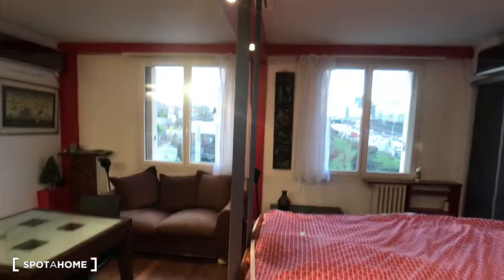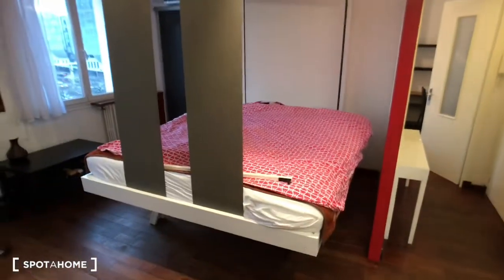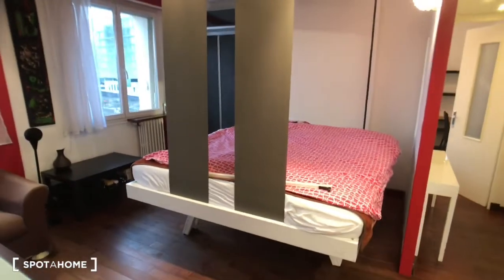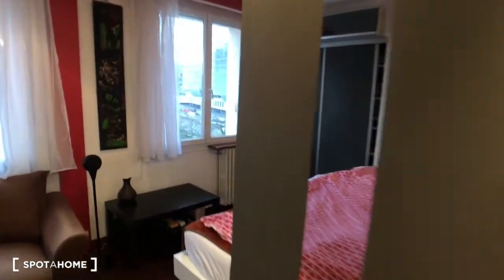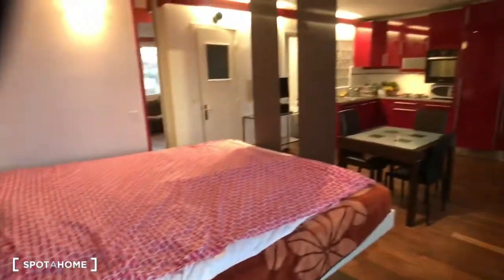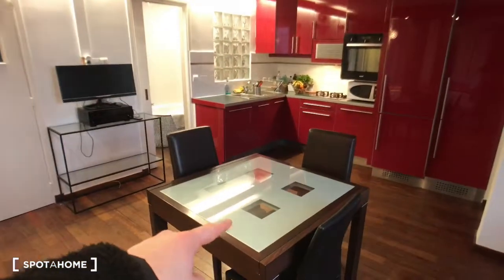In the living area there is a double bed — you can fold it up and when you want to sleep just put the bed down on the floor. So there are two double beds: one in the bedroom and one in the living area, because it's a shared apartment and you will share it with another tenant. There is a wardrobe just here for that tenant.